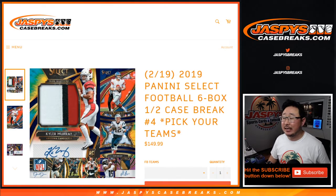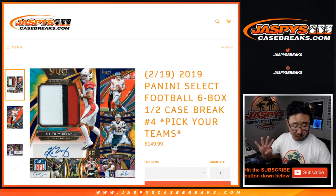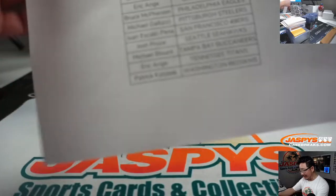Hi everyone, Joe for JaspiesCaseBreaks.com coming at you with 2019 Panini Select Football. Six box, half case, pick your team number four from JaspiesCaseBreaks.com.